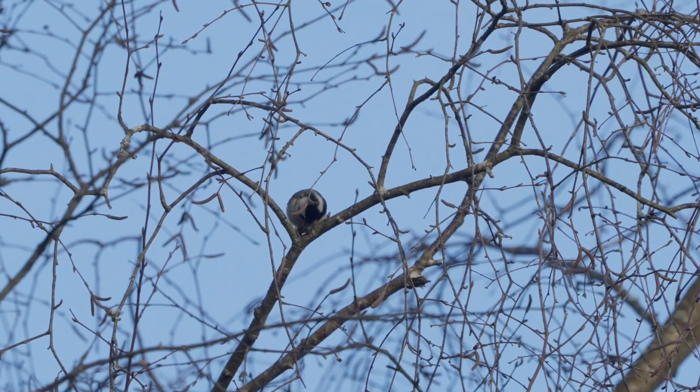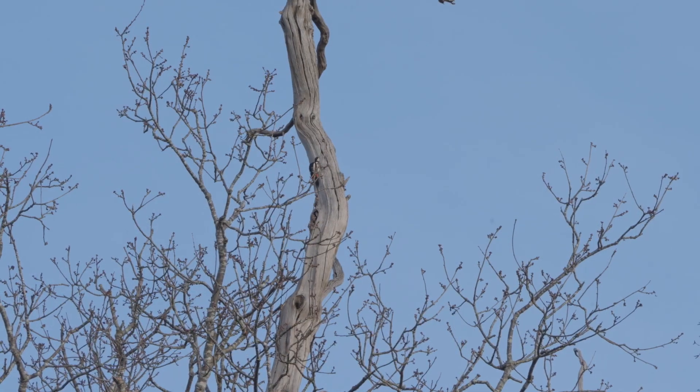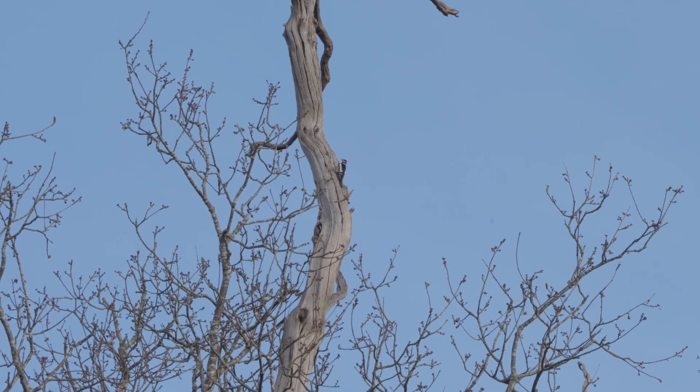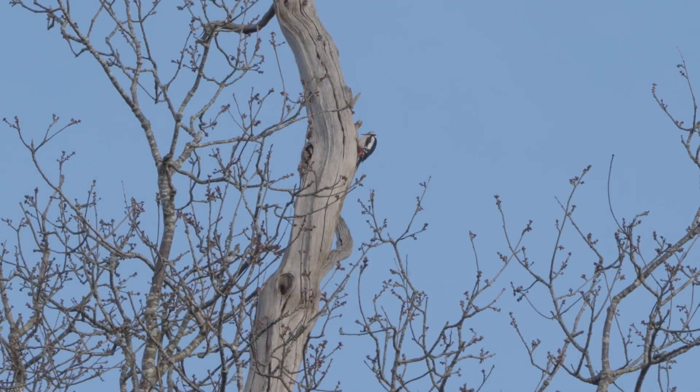I finally came across the male drumming his beak against this hollow tree, which marks its territory and serves to alert the females of his presence.